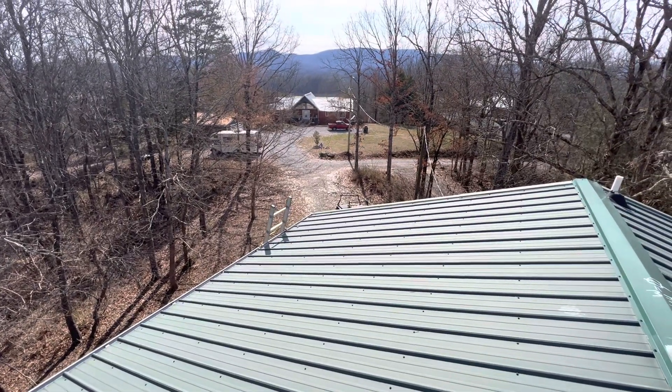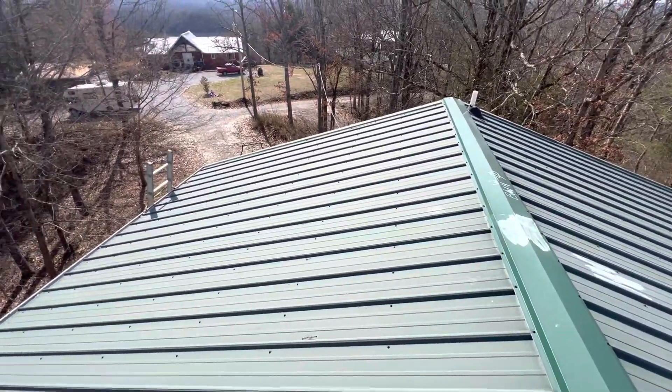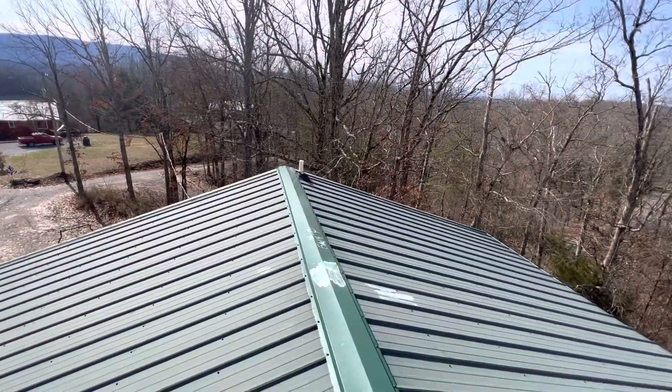We're at 2475 Skyway, the Burlingame residence. We have a one-story gable-style roof, a raised-ribbed metal. The predominant pitch is a 4/12.